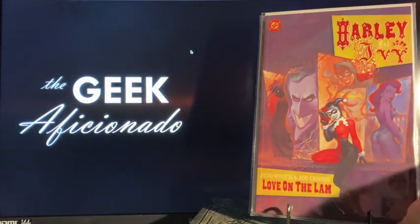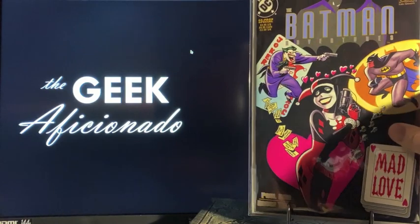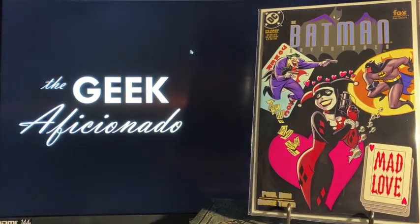These were up on the wall: Harley and Ivy: Love on the Lam by Judd Winick and Joe Chiotto — nice Chiotto cover, great Chiotto interiors, especially the Batgirl. This is kind of the template for the new Harley Quinn animated series running on DC Universe right now. Also a super clean copy of Batman Adventures: Mad Love — this one's getting slabbed, should pull a 9.6 to 9.8, just a gorgeous copy.